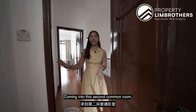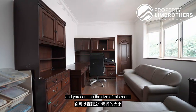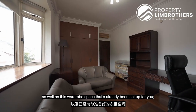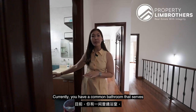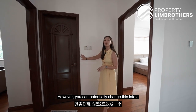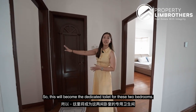Coming into the second common room — there are no fixtures in this room and you can see its size as well as the wardrobe space already set up for you. You can easily fit a queen size bed, or this can stay as your study. Currently there is a common bathroom that serves the 3 bedrooms here; however, you can potentially convert this into a Jack and Jill bathroom, making it a dedicated toilet for these 2 bedrooms.